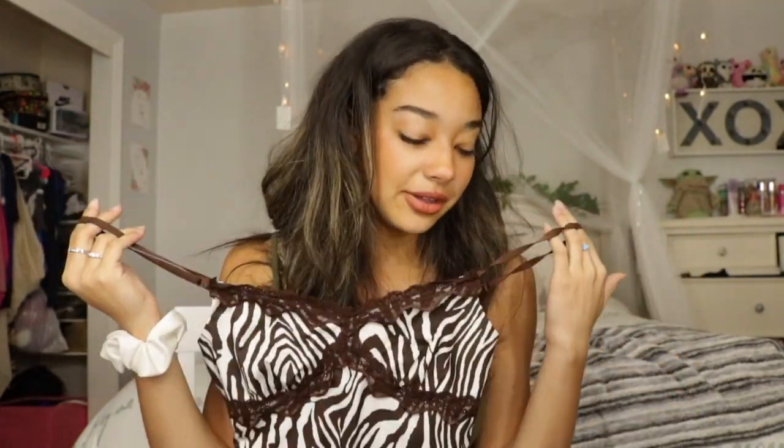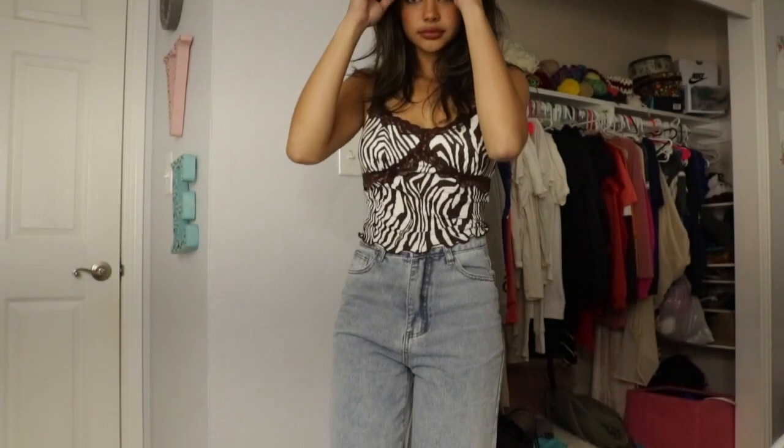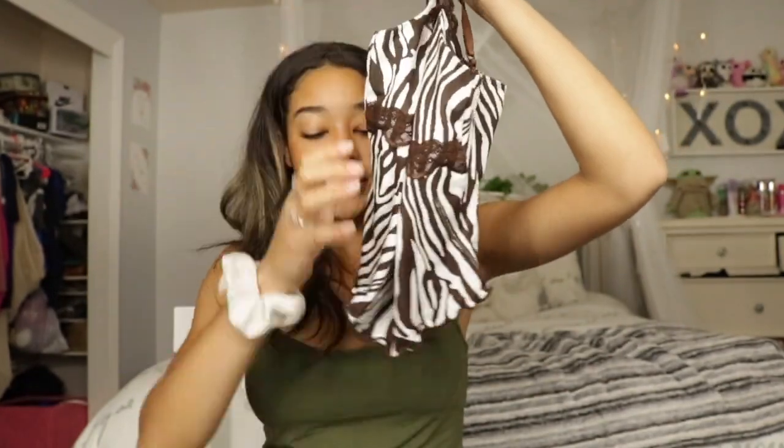This is a zebra print tank — but it's a brown zebra print, not the traditional black. I love brown, if you can't tell! It has lace trim — I love lace camis, they're so cute — and it has adjustable straps. I love how the straps are brown, and the bottom has a lettuce trim too.